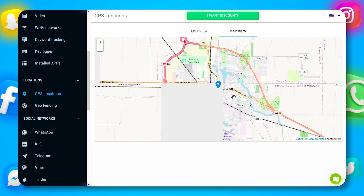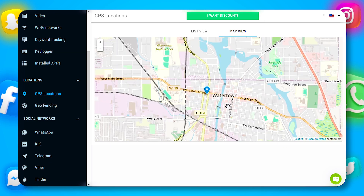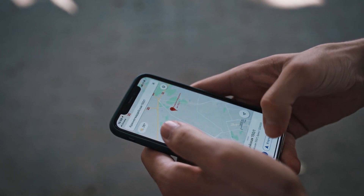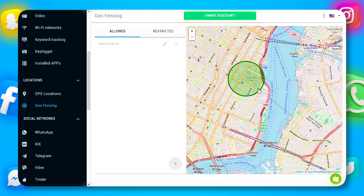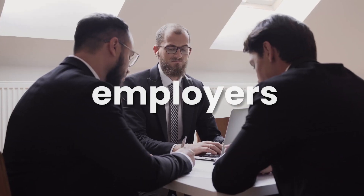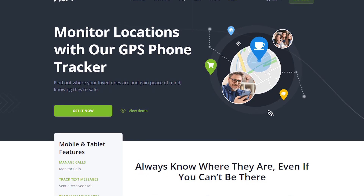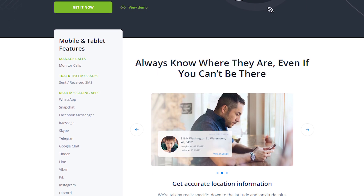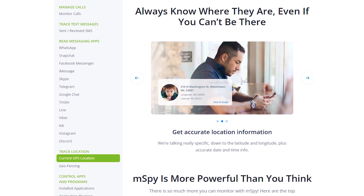Another fantastic feature is GPS tracking. mSPY allows you to see the phone's location at any time, perfect for parents who want to ensure their kids' safety. You can even set up virtual boundaries and receive alerts when the phone enters or leaves certain areas. This is great for ensuring your child is where they should be, or for employers to monitor workers' locations during work hours. With mSPY's GPS tracking, you'll always know the location of your loved ones or employees, providing an extra layer of security.